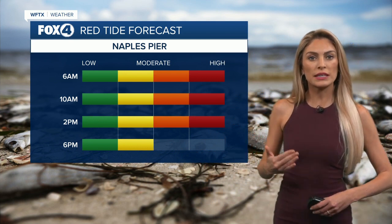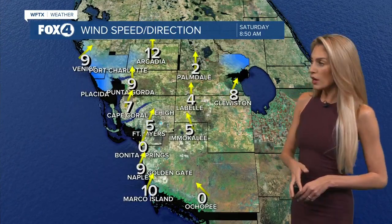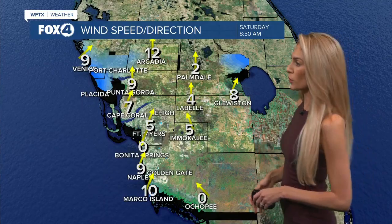You'll notice maybe the irritation not nearly as bad. Still, though, it's going to be at a moderate level. Remember, you can always follow this information online and on air — that's fox4now.com, where we are daily tracking red tide for you.